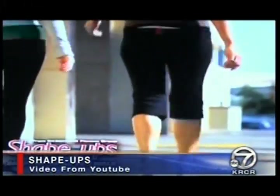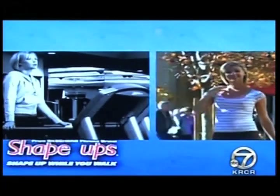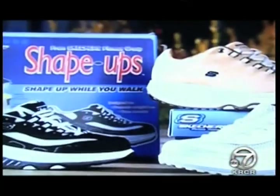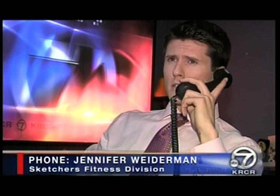New from Skechers, it's Shape Ups. You've seen the commercials — now you can get in shape without setting foot in a gym. But can a pair of shoes really do that? I called Jennifer Wiederman, vice president and GM of Skechers Fitness Division, and she says, you bet.